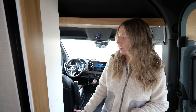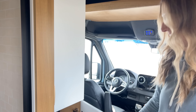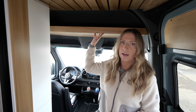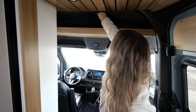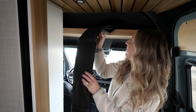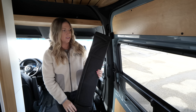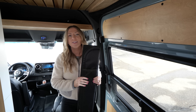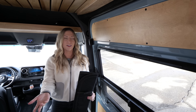Up front we have a full-length closet. Up top is hanging storage; down below we have a shelf so you can put your extra bags and stuff in there and all your clothes up top. And then we have a nice big headliner shelf right here — this is a great place to store your window covers.